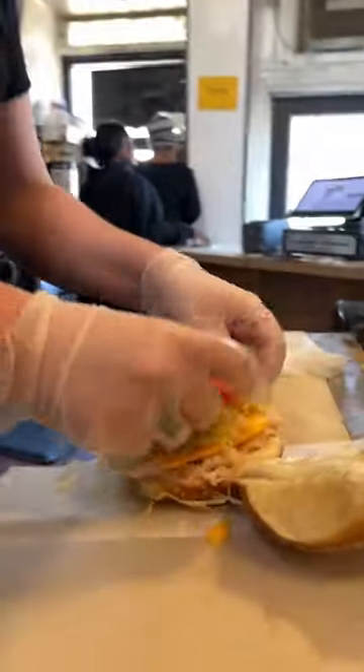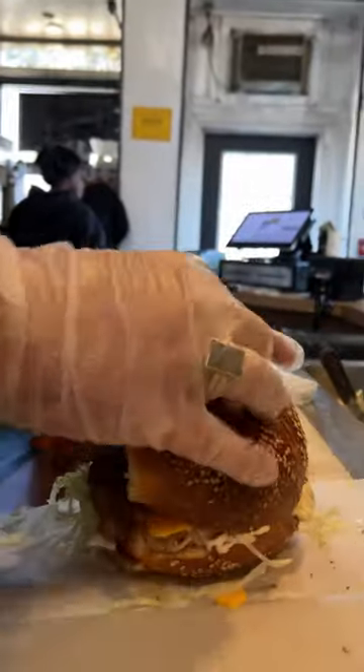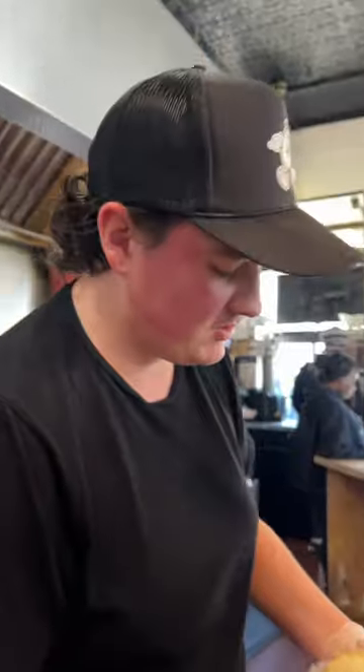Nice and fresh. Then we top it off — best part — crispy bacon from the grill. I like a big handful. Top it up. Look at that inside. Gorgeous. Hot, good stuff.